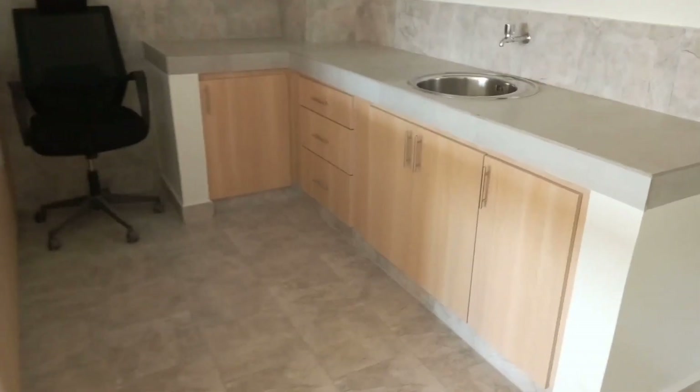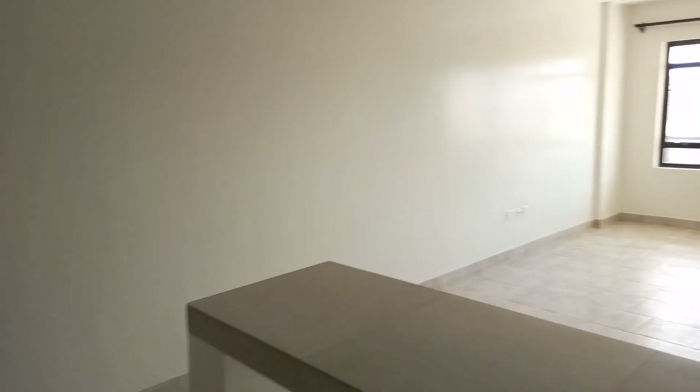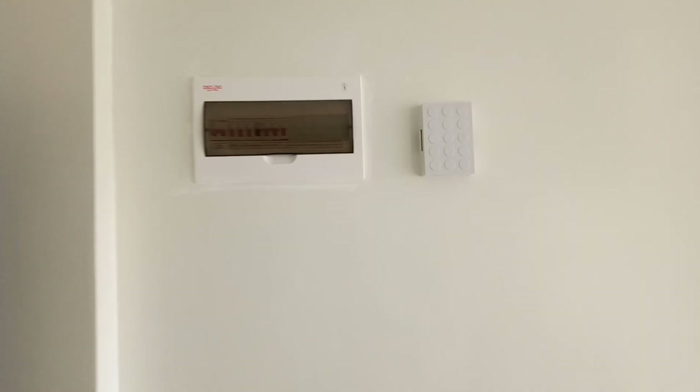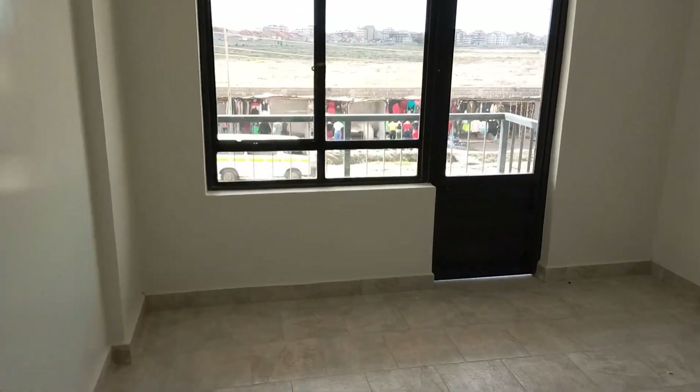There is a washing dishes area and more space. The house also has a balcony area — there is a door there, and the balcony is here.